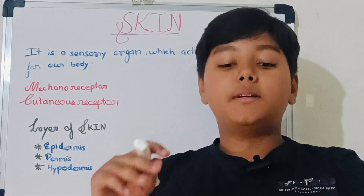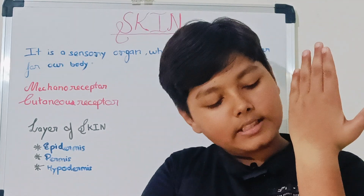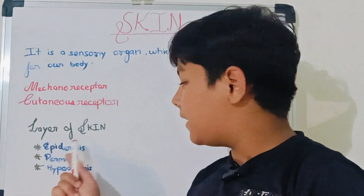So, what is Epidermis? Epidermis is the topmost layer that we can see. Here you can see a slight brownish colored layer — that layer is called Epidermis.